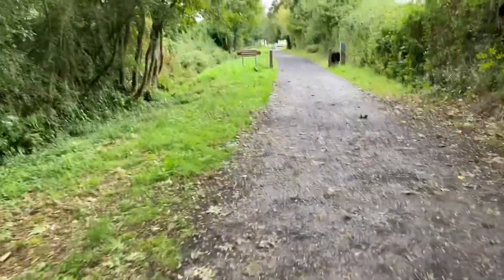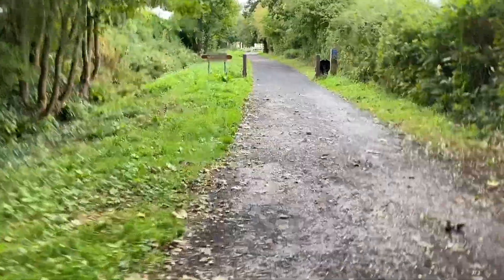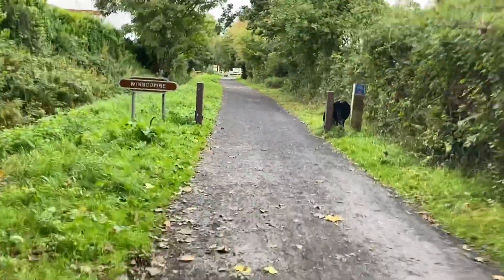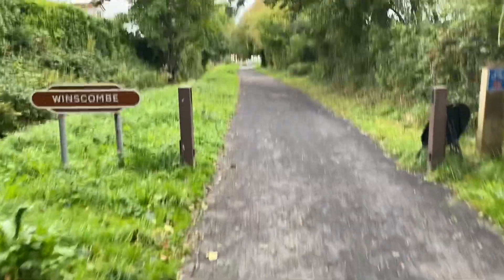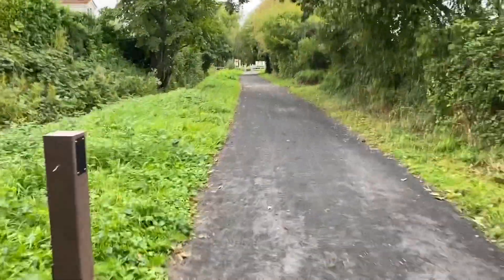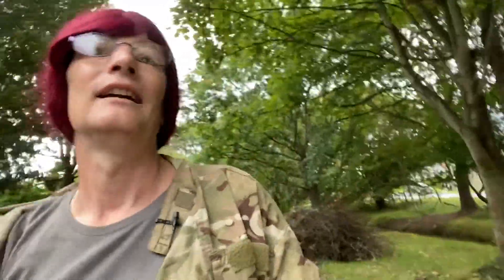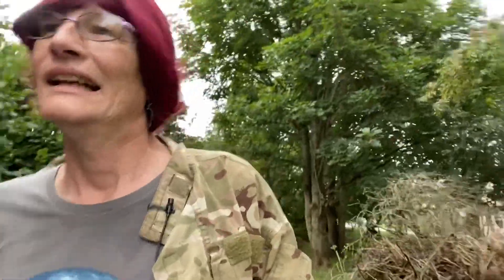We appear to be approaching the site of Winscombe Station. Once again, no infrastructure, but at least it's marked. No infrastructure — I think Sandford is the first one we're actually going to, which is the next station, and it's a heritage centre.